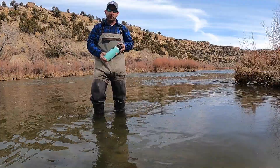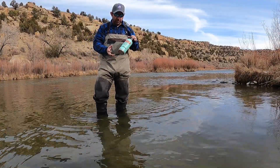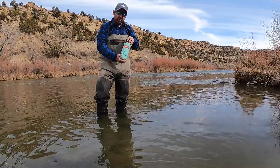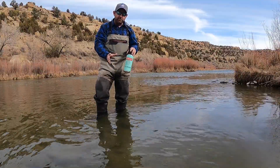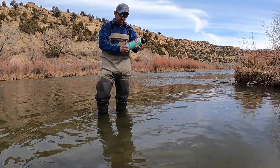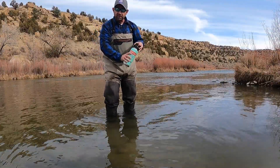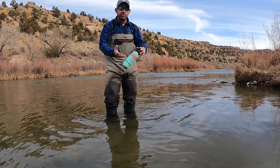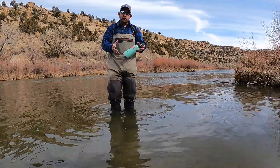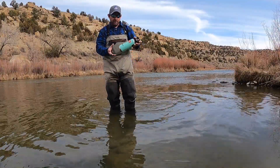Marcus here from Roman Reel, and today I wanted to talk to you a little bit about the water bottles from Yeti. I highly recommend these water bottles for any fly fishermen or fishermen. They come in all sorts of different colors, anywhere from seafoam green to pink, forest green, white, black, sand color — all sorts of different colors.